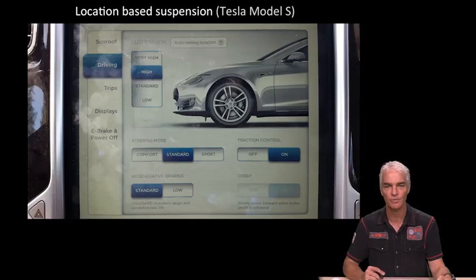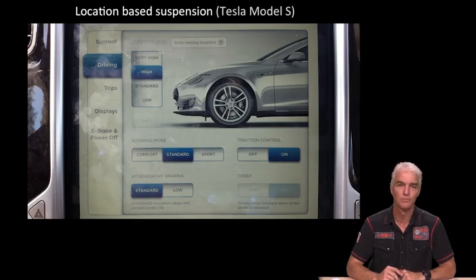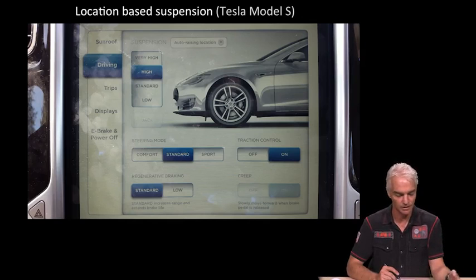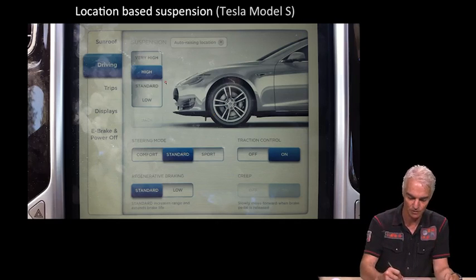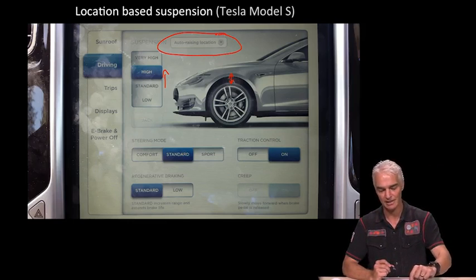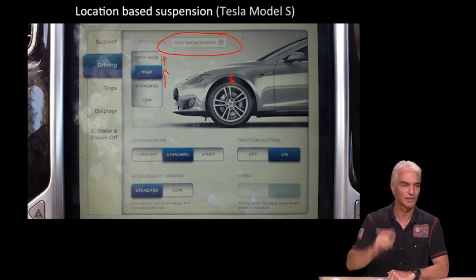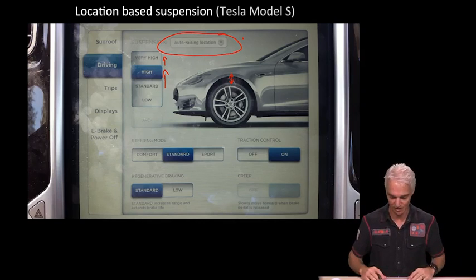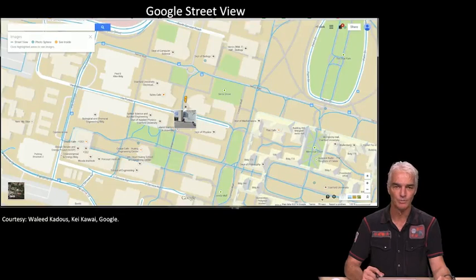Something completely different: GPS for automatic control of suspension in cars. This is the dashboard screen on a Tesla Model S, which lets you adjust the suspension depending on road surface. As you approach speed bumps, you can move the suspension from standard to high, and the car remembers that GPS location. The next time you drive by that speed bump, the car will automatically raise itself as you approach. That's an interesting use of GPS embedding itself into our cars and making them more useful.